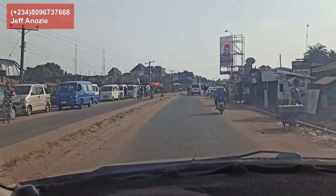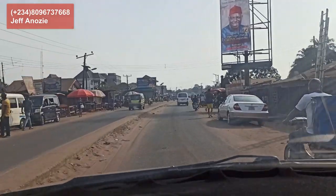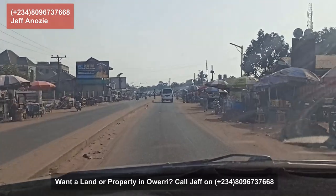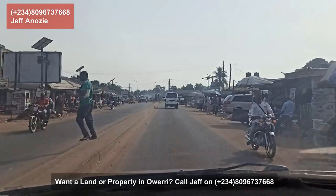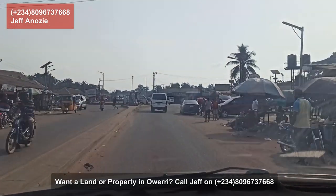So this is Ahara Junction, Mbise. Ahara Junction is one of the most popular junctions in Mbise, Imo State. They actually call it Junction — so people just say 'I'm going to Junction.' That's how popular it is. I'm coming from Owerri.